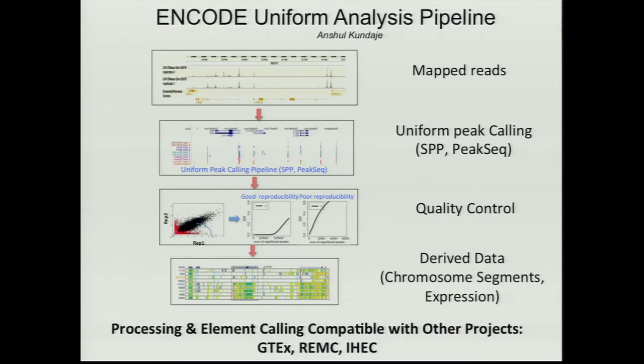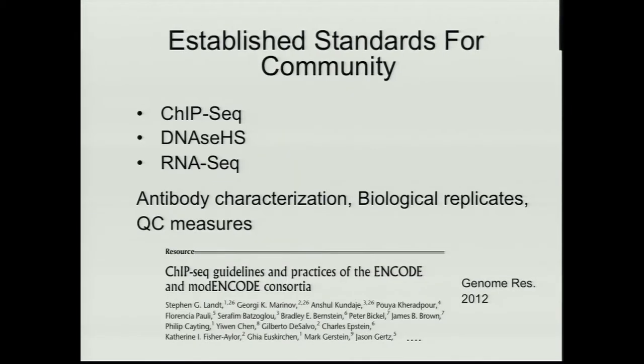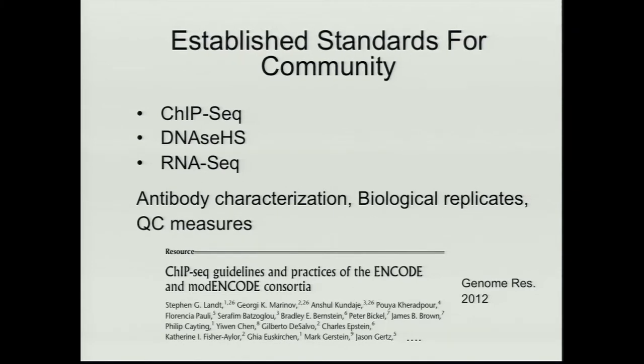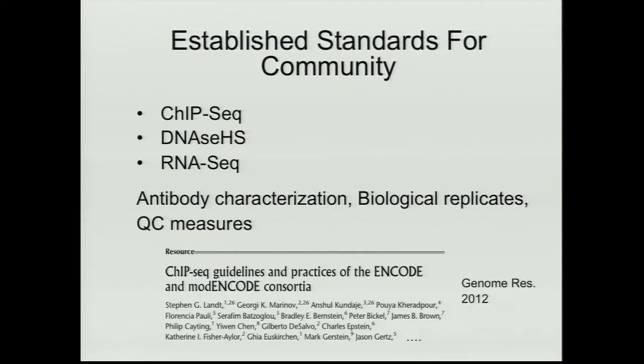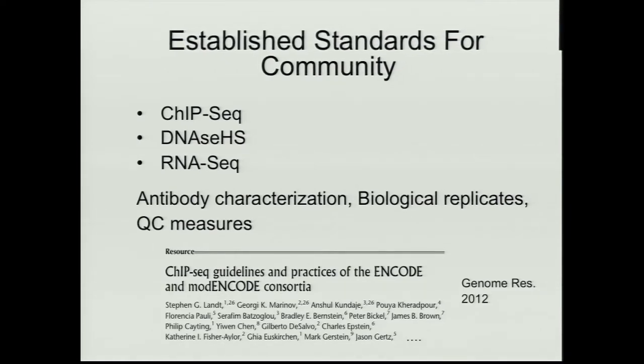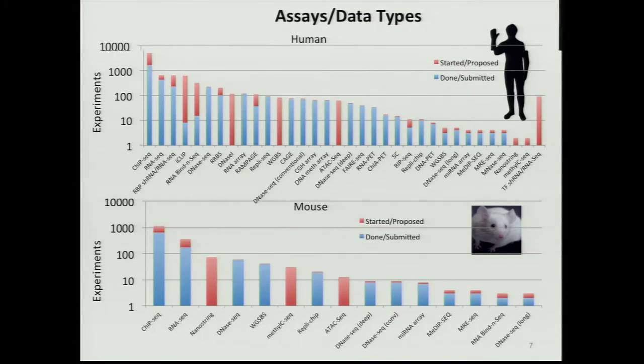We've set up standards for carrying out these experiments. These literally took years to work out and were very painful. But at the end, we came up with good ways of generating data and set up guidelines for information to be compared across labs and projects. These are the types of data we've been generating — it's a diverse array, and I won't go through every one.